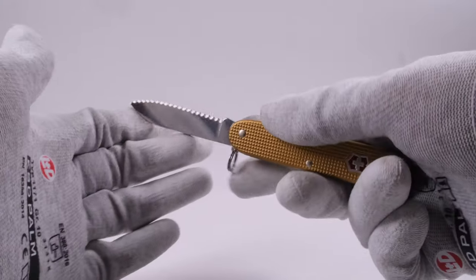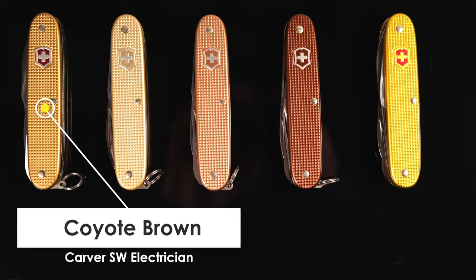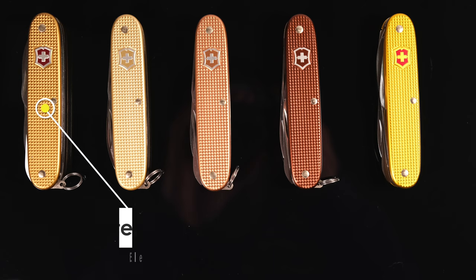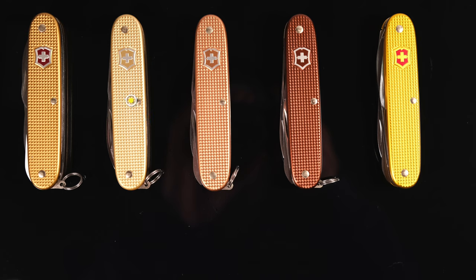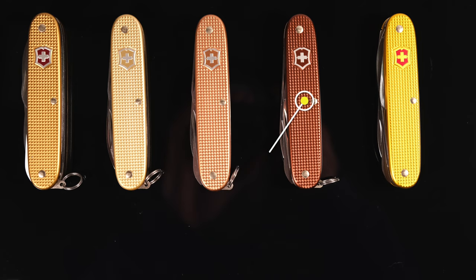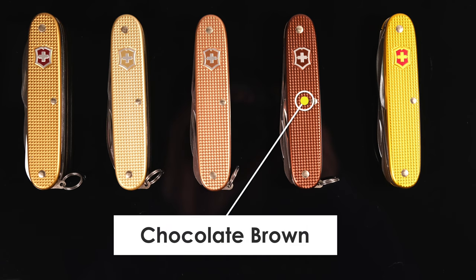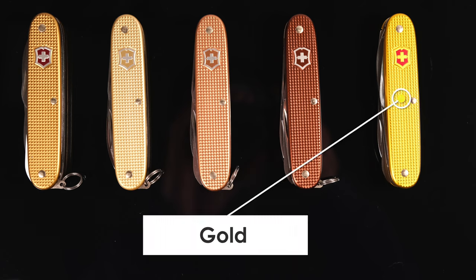Before we get to the tools, let's have a quick look at the colors and compare them. On the very left you see this Carver with the special Coyote Brown color. Next to it is the 2019 Pioneer limited edition in Champagne Gold, then the famous Farmer Copper issued by Cutlery Shop, followed by the Farmer in Chocolate Brown, and finally the Castaway in a beautiful gold.